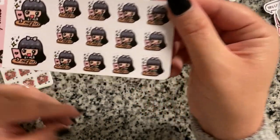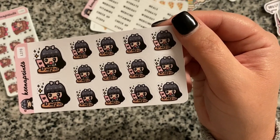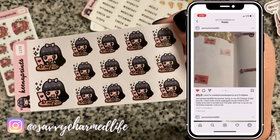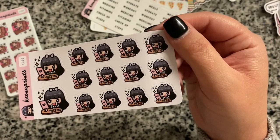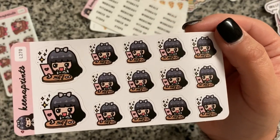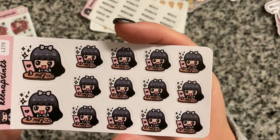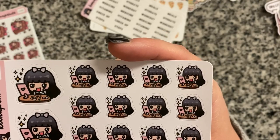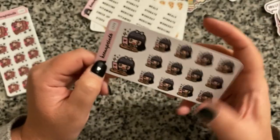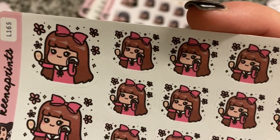I got two makeup girl sticker sheets. Since the pandemic started and going so long staying in place, I got used to seeing myself without makeup and I'm not afraid to leave the house without it anymore — putting on makeup feels like a special occasion now. One sheet features a dark-haired girl sitting at a dresser with her mirror and makeup, and the other is a brown-haired girl with a bow putting on powder and looking in a mirror.